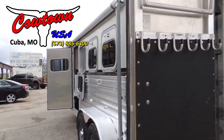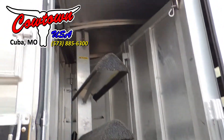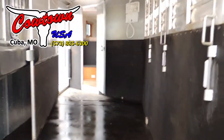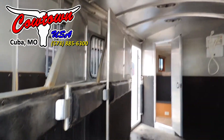Come back here to the back. Got your blanket bar, bridle racks, bridle hooks. Collapsible rear tack. Walls are lined. There's your big stud divider again.